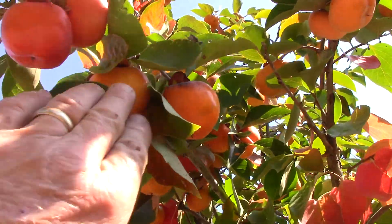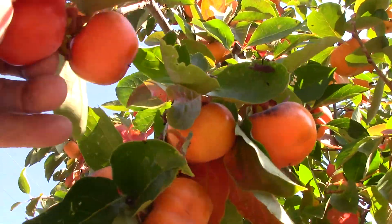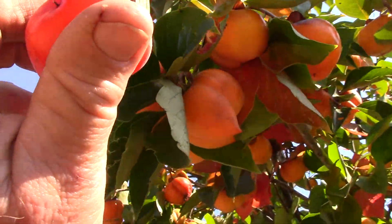That one's ripe. This is still yellow-orange, this is orange-orange — and that's ready to pick and ready to eat. That is a sweet one.